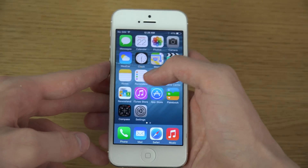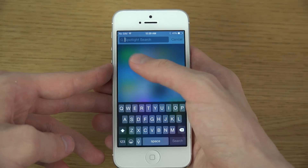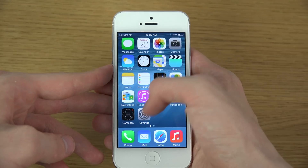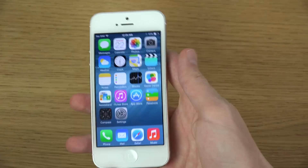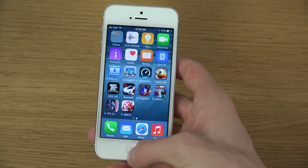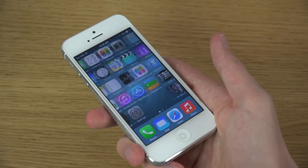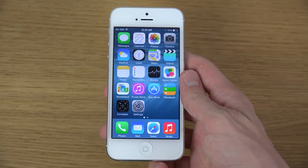In the Health app, calories should now be split up into three different parts. If you search for calories it should show three different categories, though I think that's region-based and you may need to be in the US to get that.